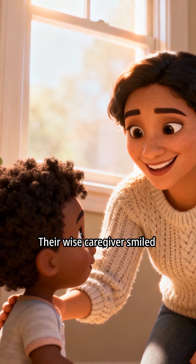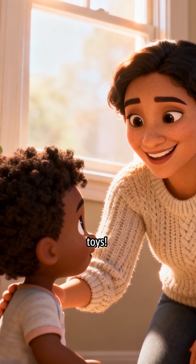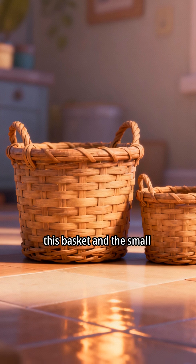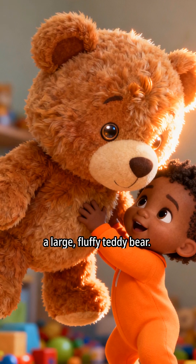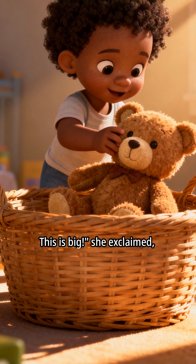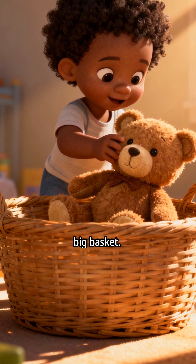Their wise caregiver smiled and said, Let's sort these toys. We'll put the big things in this basket and the small things in that one. The first toddler picked up a large, fluffy teddy bear. This is big, she exclaimed, carefully placing it in the big basket.